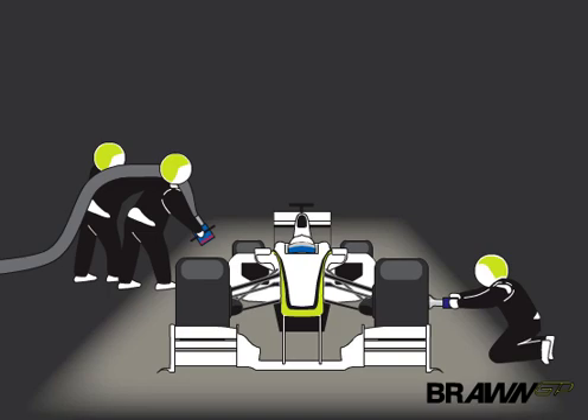Once the gunman re-secures the wheel, he raises his hand to inform the lollipop man his corner is complete.